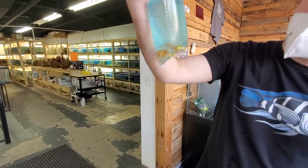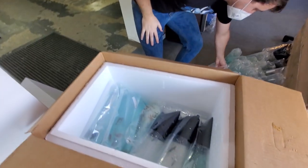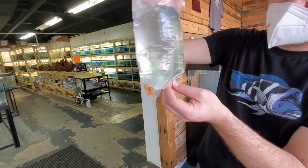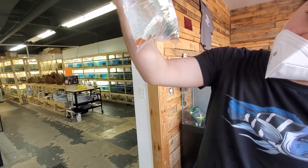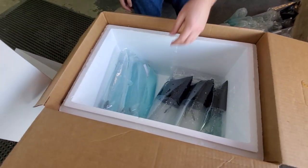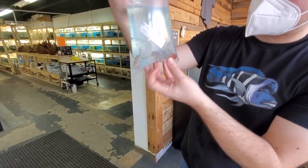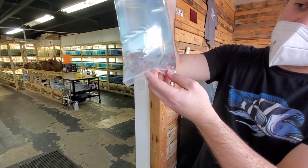Good old sunburst platies — those guys are popular, they sell pretty quick too. Dwarf Mexican crayfish, looking good, nice orange on them. Got some goldfish — someone was asking for some calico orandas, so got some of them in.